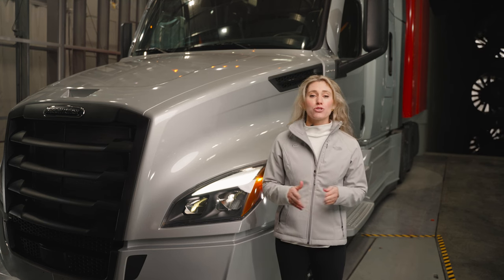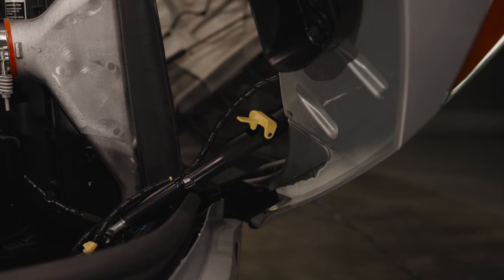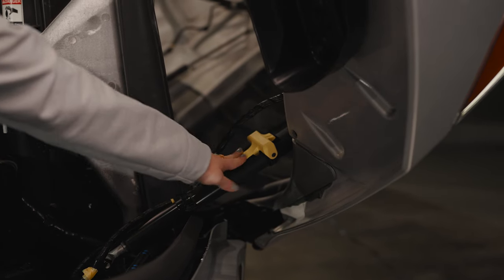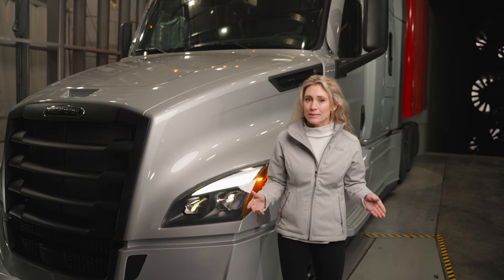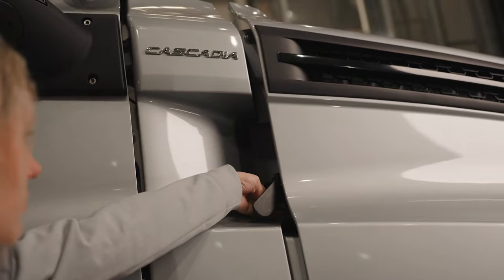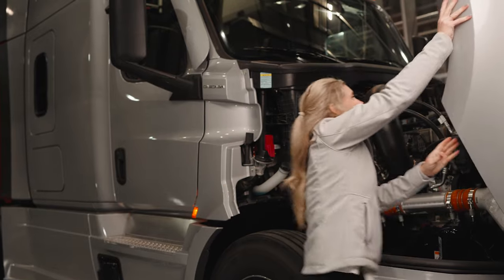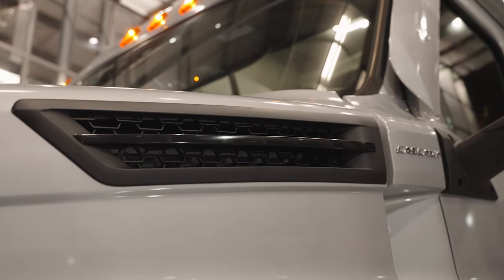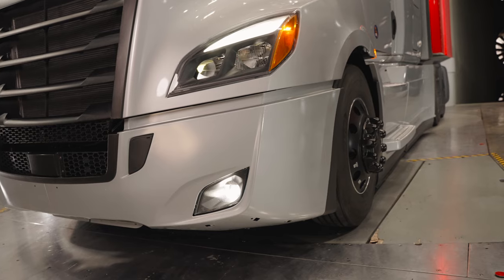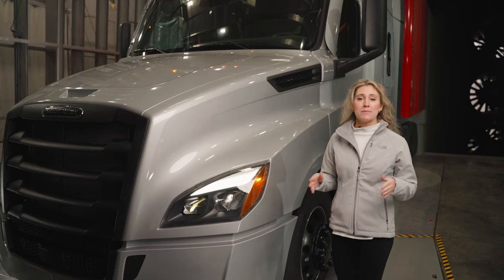The LED headlights provide a brighter and wider cone of visibility at night in comparison to previous headlight bulb technologies. In addition to improved night capabilities, these new headlights remove the need for fog and road lamps. When combined with Detroit Assurance, the headlights can be specced with automatic high beams. The three-piece hood offers an optional locking hood strut that will allow someone to manually latch when the hood is open to prevent accidental closing.